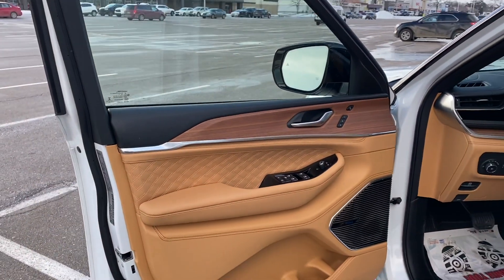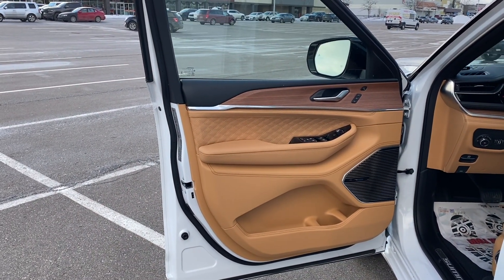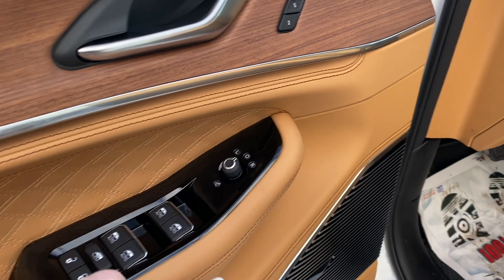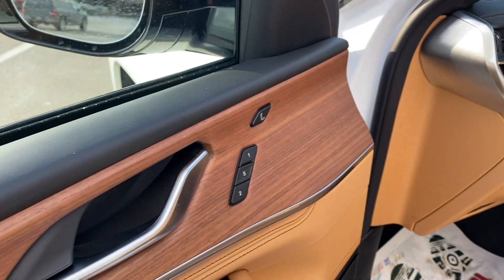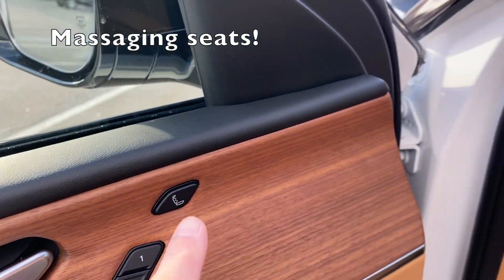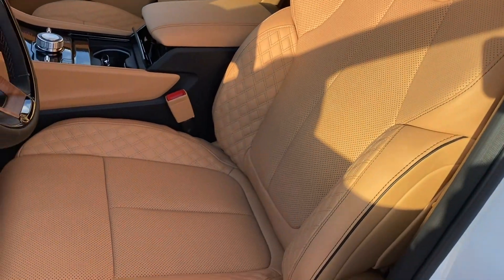Got a beautiful interior, guys and girls and people. The interior is called Tupelo and Black. You can see it's got like a diamond stitching there, which is really sharp. We've got our mirror adjustments here — we can fold the mirrors in. Memory seats and whatnot. Massaging seats — we've got the ability to have massagers actually in the seats now, which is all new to the Grand Cherokee. Never had it before.